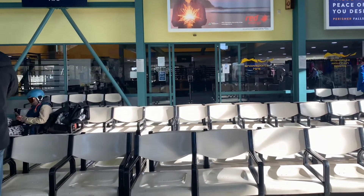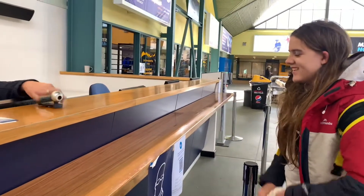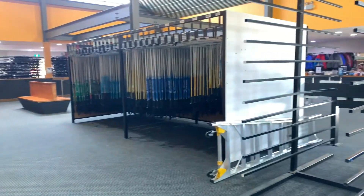Inside the ski tube terminal there are lots of different services, but the main one you're probably going to want is where you can pick up your tickets if you don't already have them. There's also a ski hire centre there and a few different little shops like coffee shops, and some public toilets too.